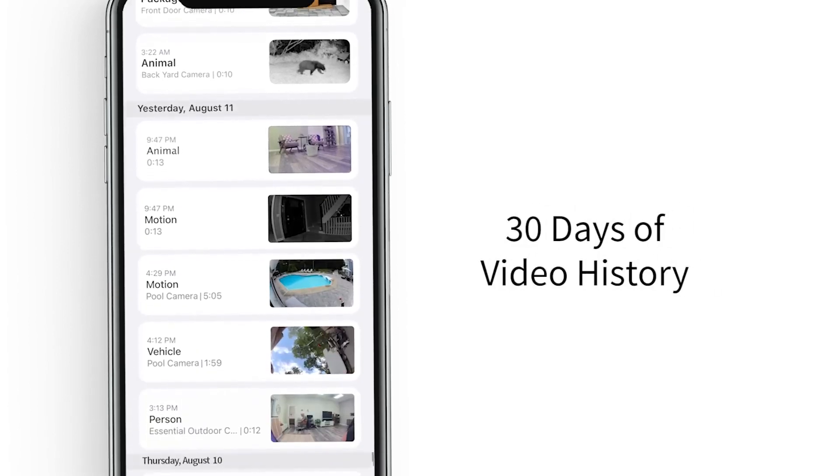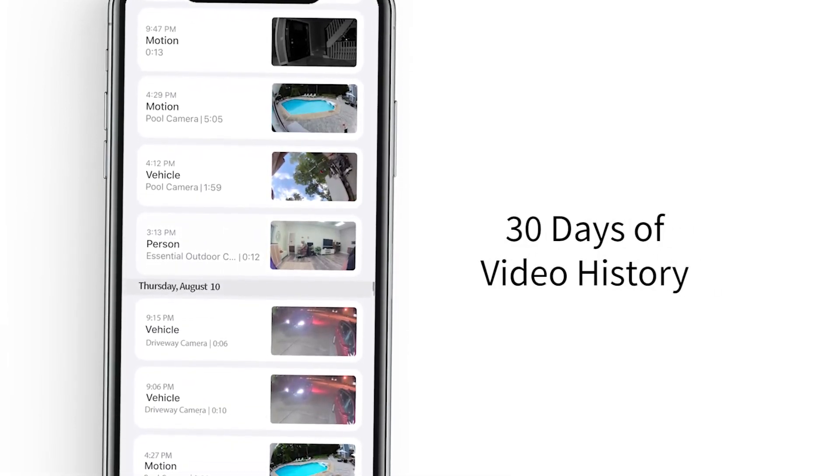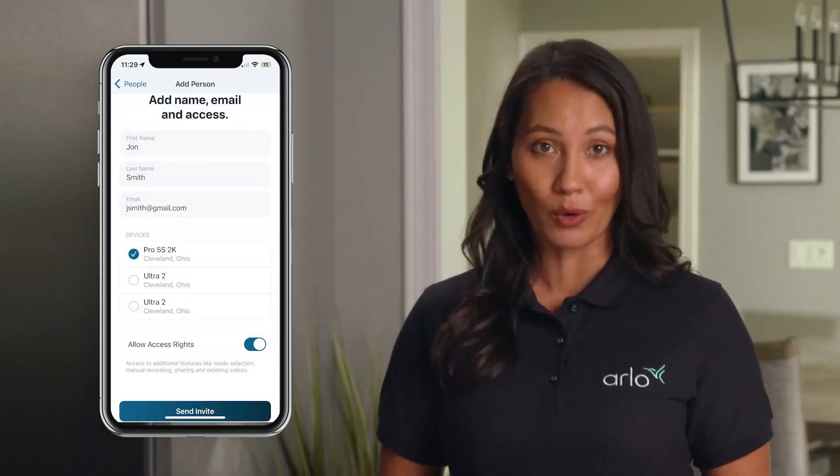With access to our secure cloud, you'll be able to view, share and save videos and events from the past 30 days and up to 4K video resolution. Plus, you can grant direct access to family, friends or anyone who needs to see what's going on at your home.